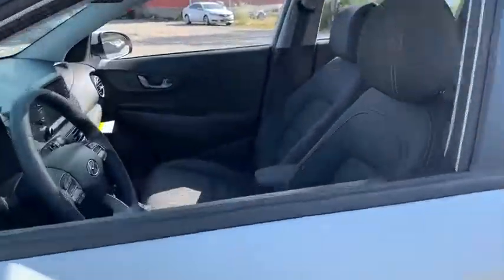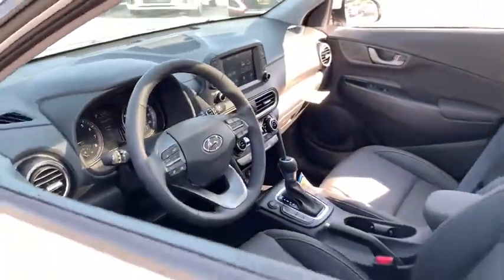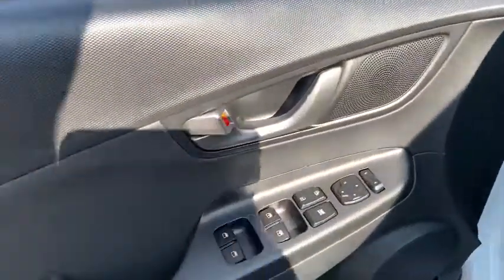Here are some of this vehicle's great options: traction control, dual airbags, leather-wrapped steering wheel, alloy wheels, power steering, four-wheel disc brakes, eight speakers, electronic stability control.